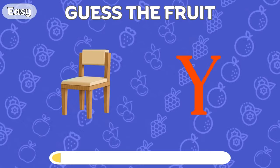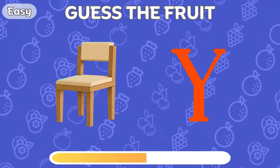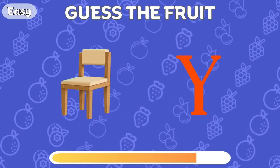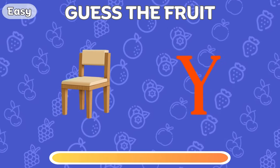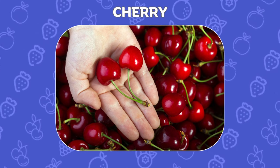Can you guess the fruit by the emoji? Excellent! It's cherry!